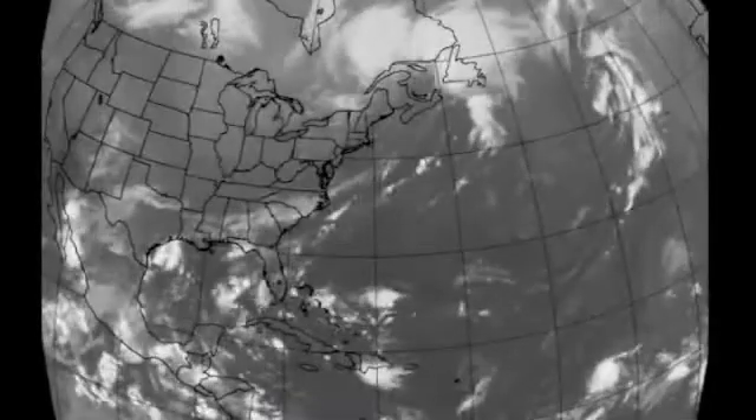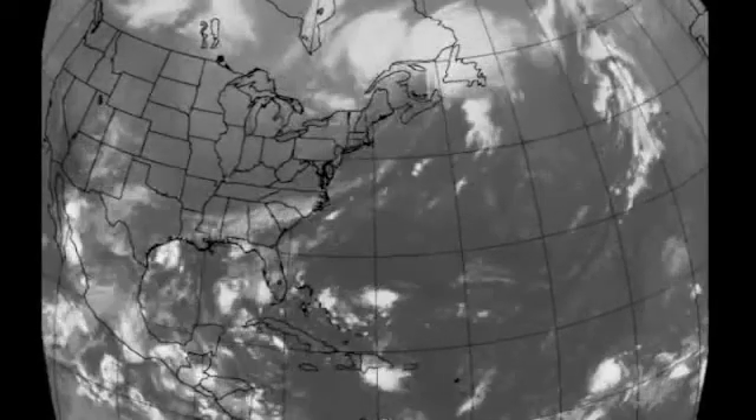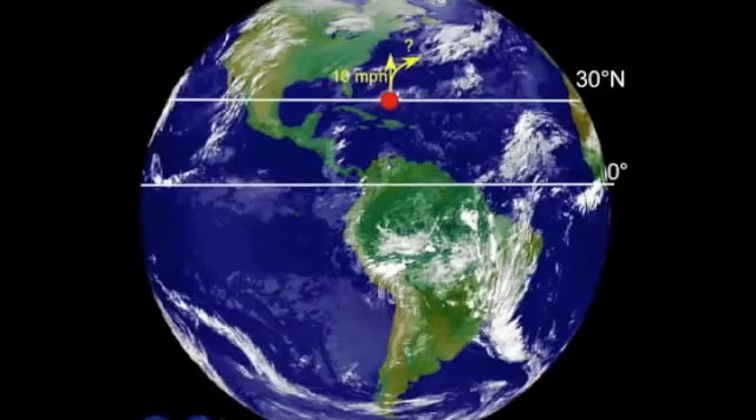How do we relate the effects of the Coriolis force to air motion in our atmosphere? To answer this question, let's first investigate what would happen to a parcel of air that was initially at rest with respect to the Earth. At 30 degrees north latitude, the parcel is traveling to the east with the Earth. But if we were to shove this parcel at 10 miles an hour to the north, what would happen to its motion?